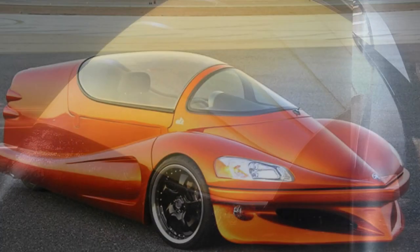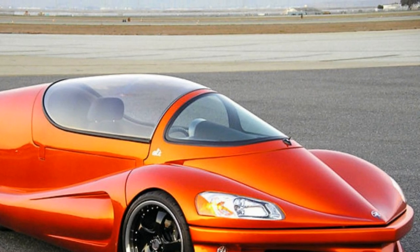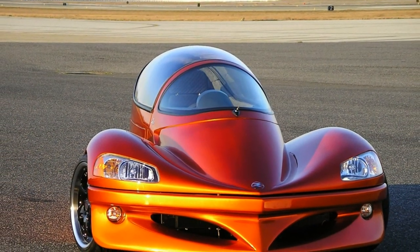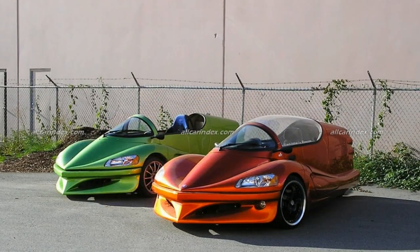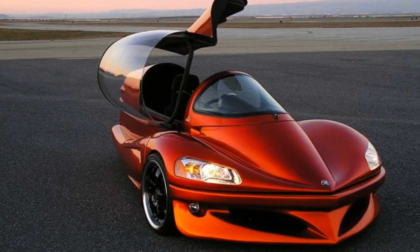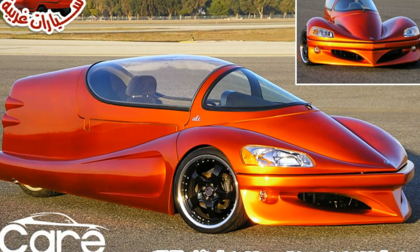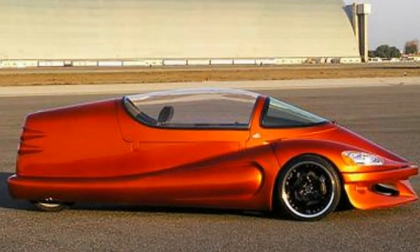The FVT — Future Vehicle Technologies — Ale is a prototype vehicle which was developed as part of the company's Automotive XPRIZE project. FVT is a research and development company who specialize in new technologies which can help reduce the emissions of everyday vehicles. The FVT Ale's unusual layout and aerodynamic shape was dictated by the requirement for the best fuel economy possible. The Ale achieved 92mpg using just regular gasoline.